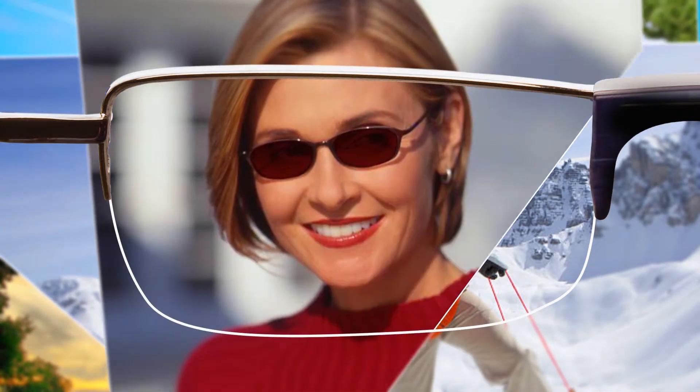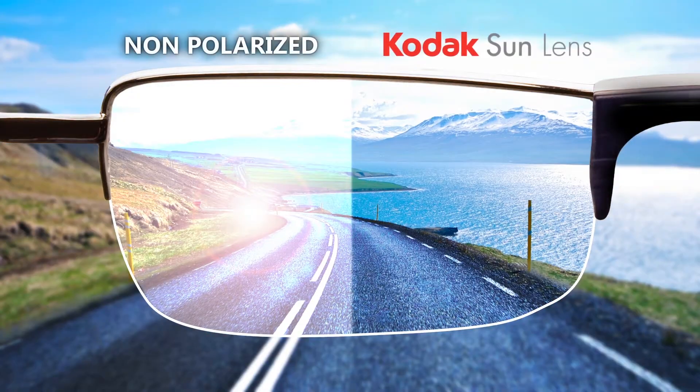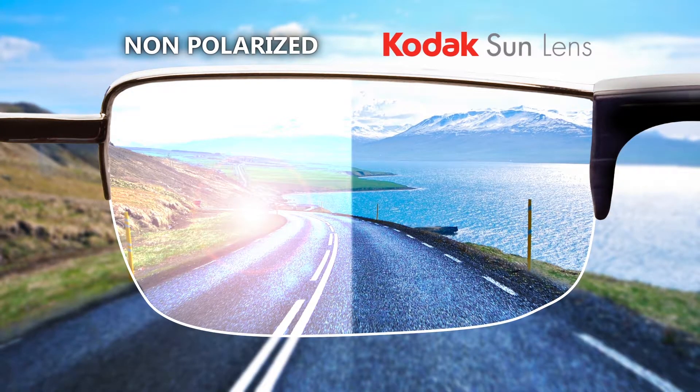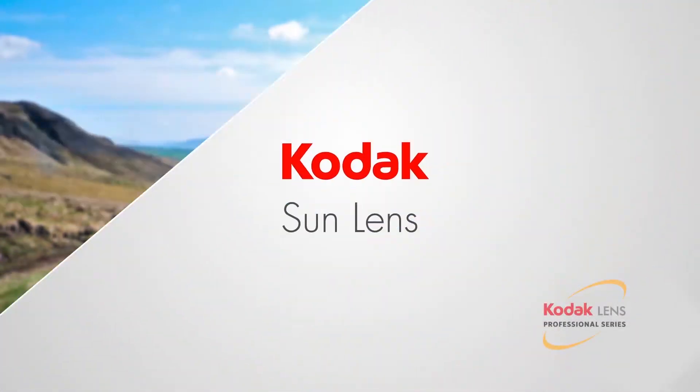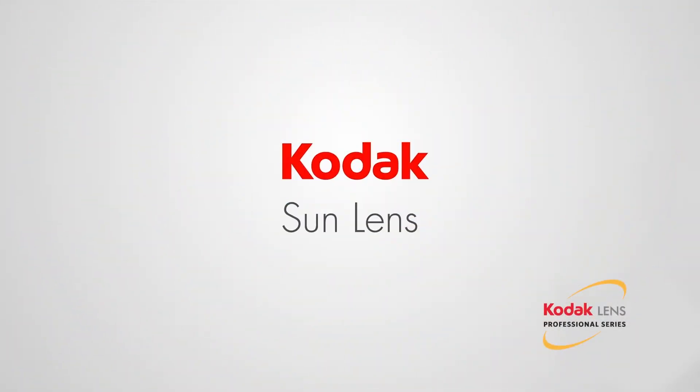Polarization reduces the glare bouncing off water, sidewalks, and roadways, helping those with light-sensitive eyes and active outdoor lifestyles. Ask your eye care professional about Kodak Sun Lens today.